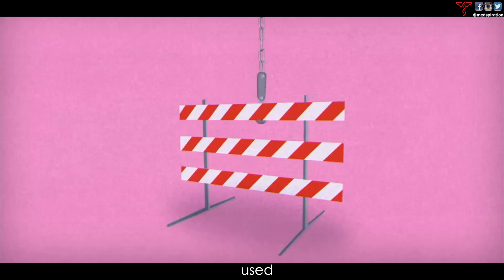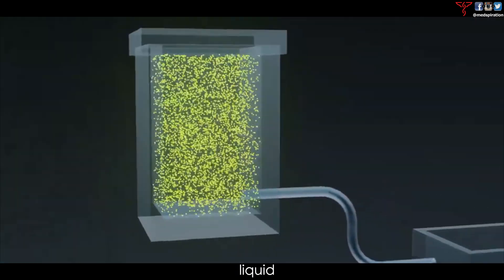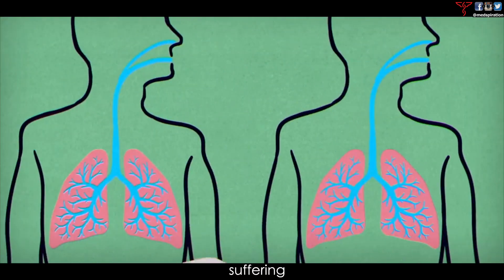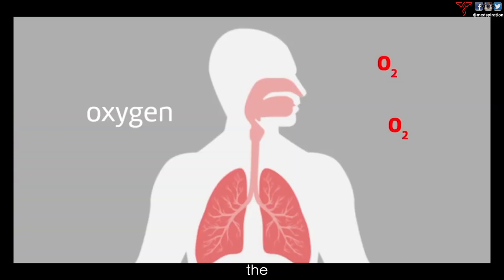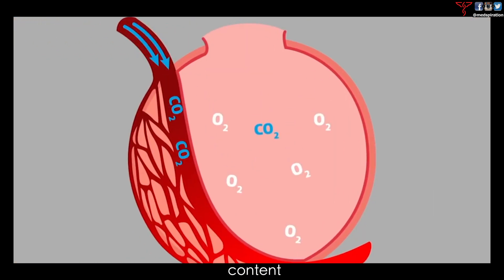Extrinsic PEEP can be used to increase oxygenation. By Henry's Law, the more of a gas that's present in the air above a liquid, the more of that gas will dissolve into the liquid — this is how we get more oxygen into the body if you're suffering from acute hypoxic respiratory failure. This in turn increases the solubility of oxygen and its ability to cross the alveolar capillary membrane and increase the oxygen content in the blood.